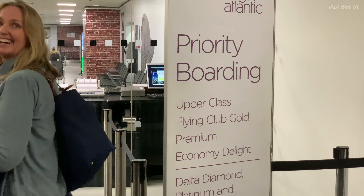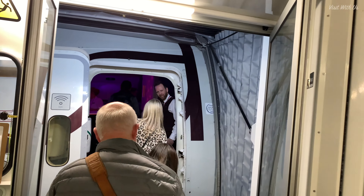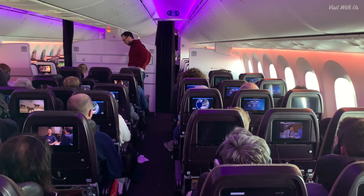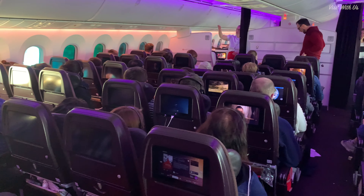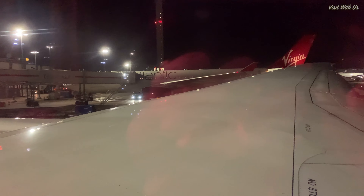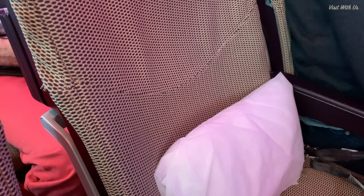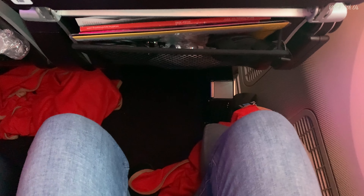Priority boarding was quick and easy and we were soon on the aircraft, this one appropriately named Dream Genie. The Economy Delight seats are in a small section situated over those beautiful swooping composite Dreamliner wings, which is our preferred area to sit. The seats are in a 3-3-3 configuration and you get an extra 3 inches of legroom over standard economy, which is noticeable. It makes stretching your legs out much easier — I'm just under 6 feet tall and there was plenty of wriggle and stretch room for me.